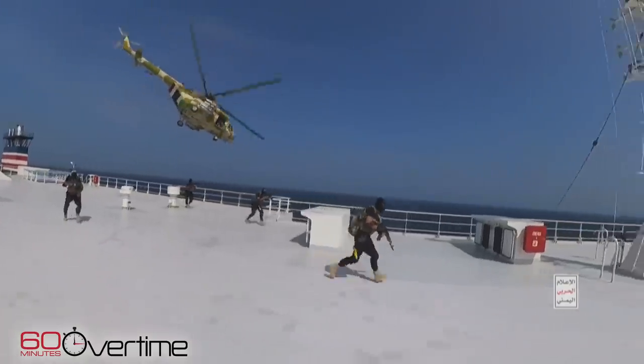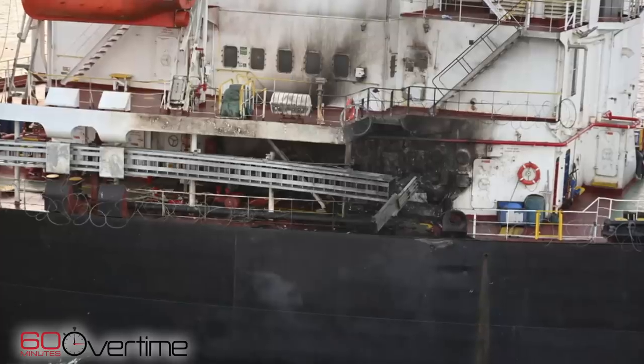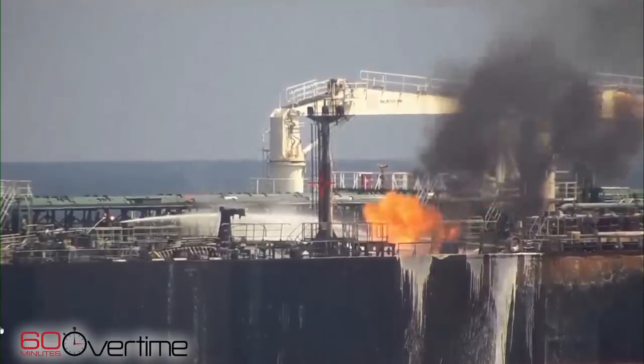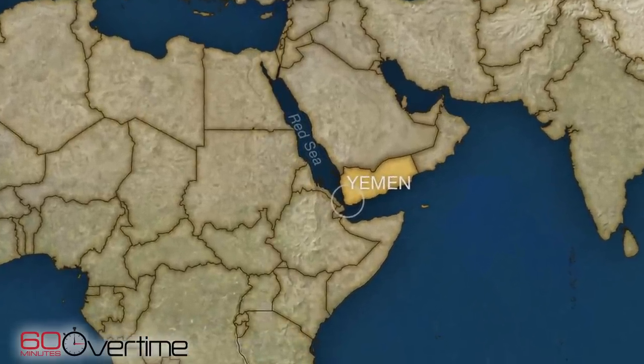For months, Houthi rebels have targeted ships that they said were tied to Israel, in protest over Israel's war in Gaza. But they seem to be indiscriminately attacking vessels, many with no clear link to Israel, endangering shipping in a key trade route that links Europe, the Middle East, and Asia.